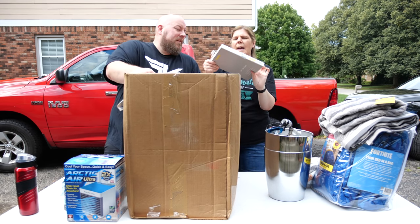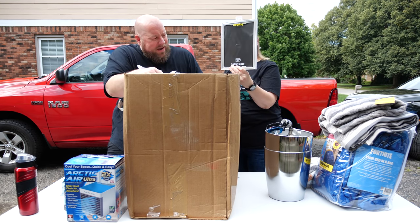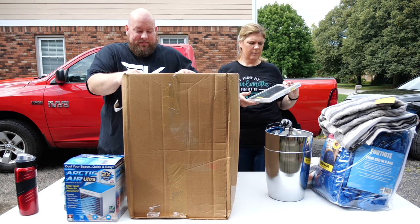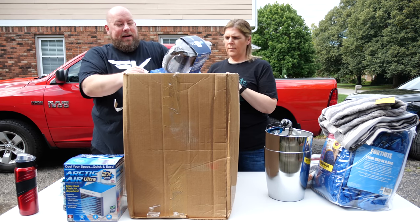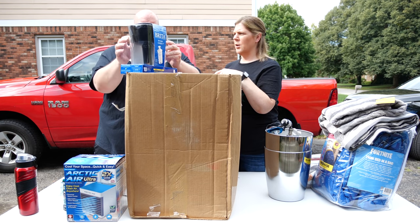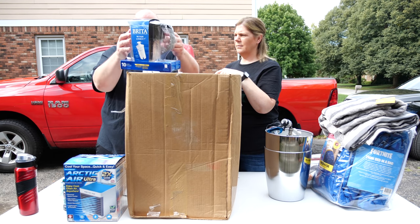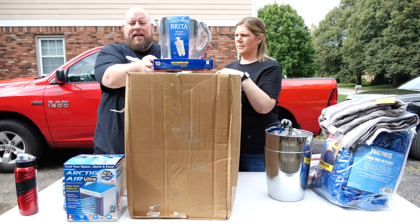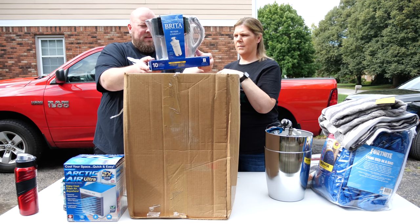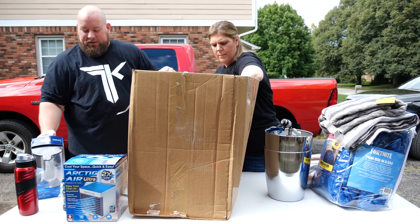We've got a tablet case for the 9.7-inch iPad — original price was $30. And then we have a Brita pitcher with a filter still in it. It's not broken, still essentially sealed — that's some good money right there. Usually in liquidation boxes these Brita pitchers are cracked, so this is a really nice find. Pretty happy with that.